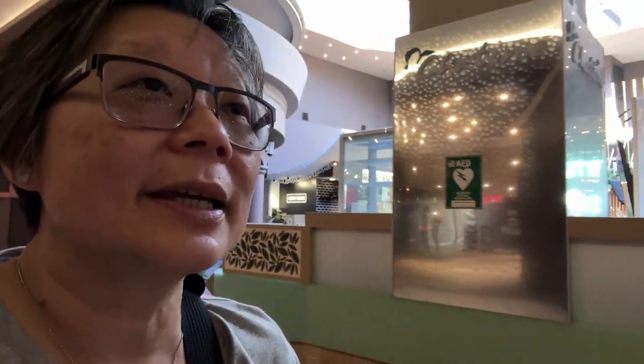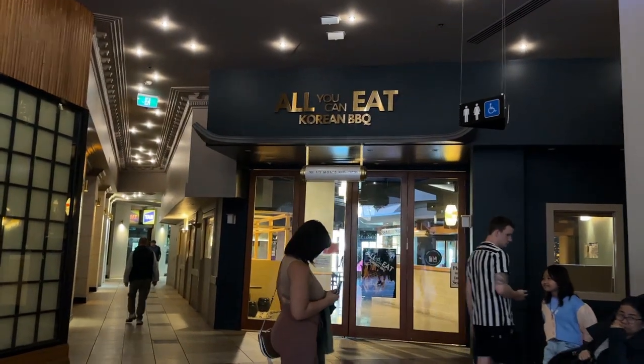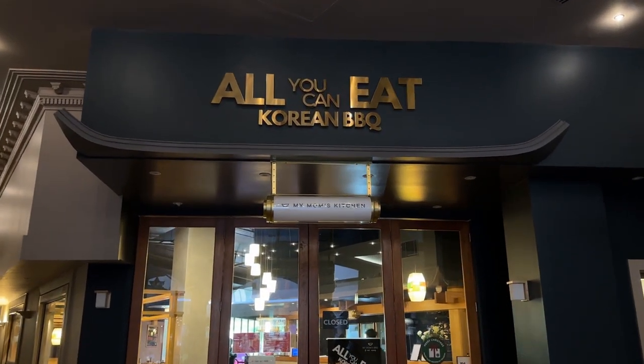I'm buying a new restaurant. It's an all-you-can-eat Korean BBQ restaurant. I think it's called something like My Mom's Kitchen — it is My Mom's Kitchen. I don't know whether my mom can make this. My Korean Mom's Kitchen.